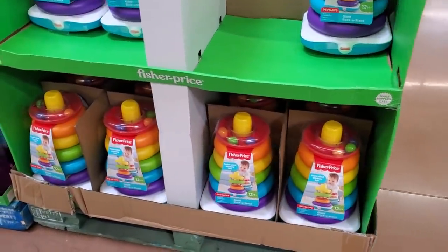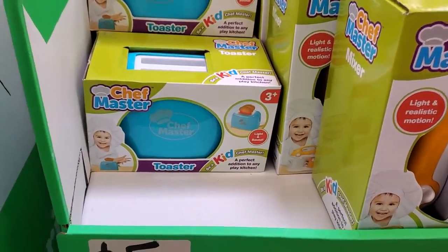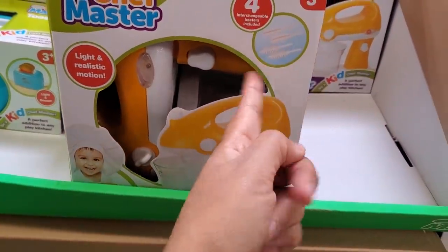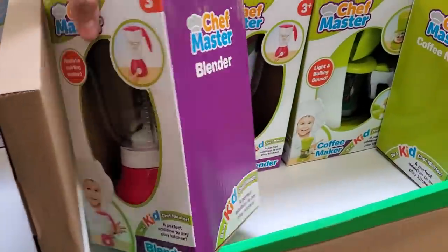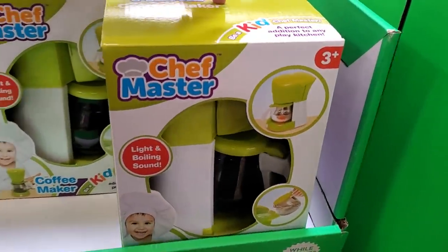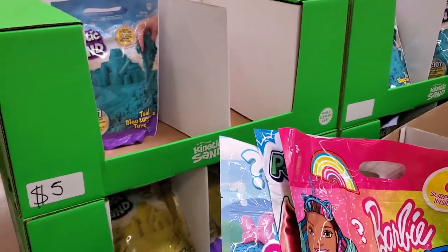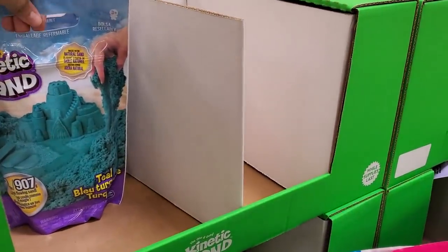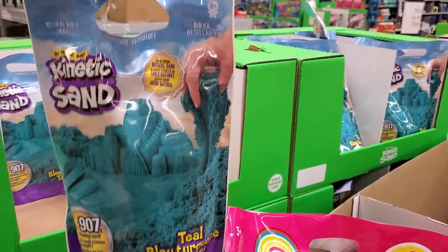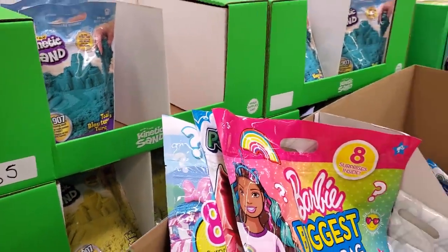$12 by Fisher-Price. Five dollars — they have a cute little toaster, a little mixer, tools to play with, and a blender for five dollars. They also have a coffee pot that makes noise and boiling sounds. Really good deal for five dollars — we have Kinetic Sand! I'm going to pick up a few bags. Five dollars — you can't beat that, better than $10 to $15.